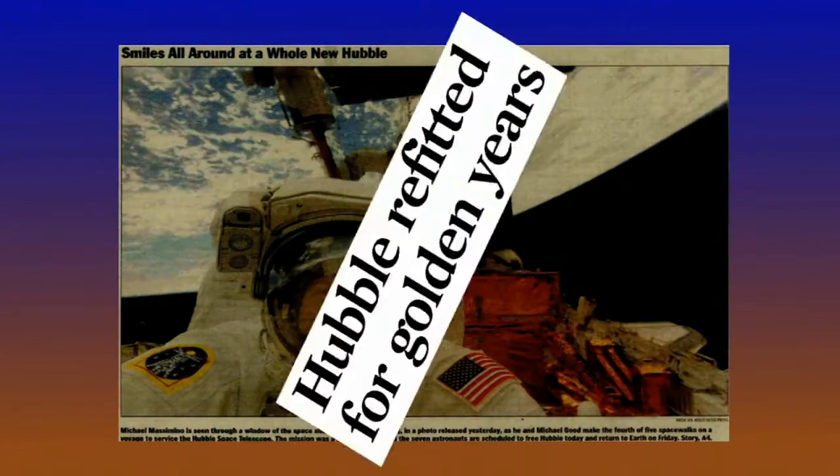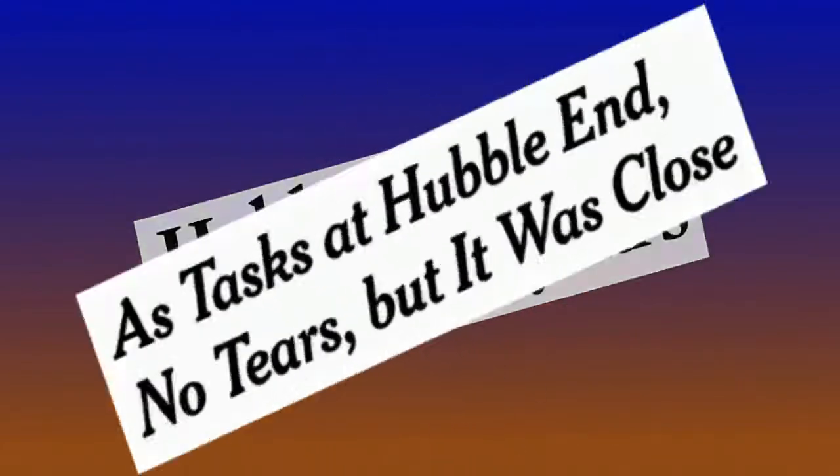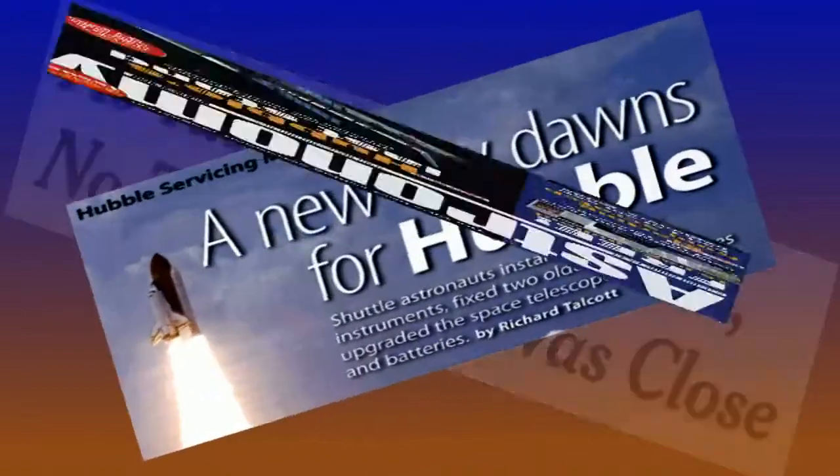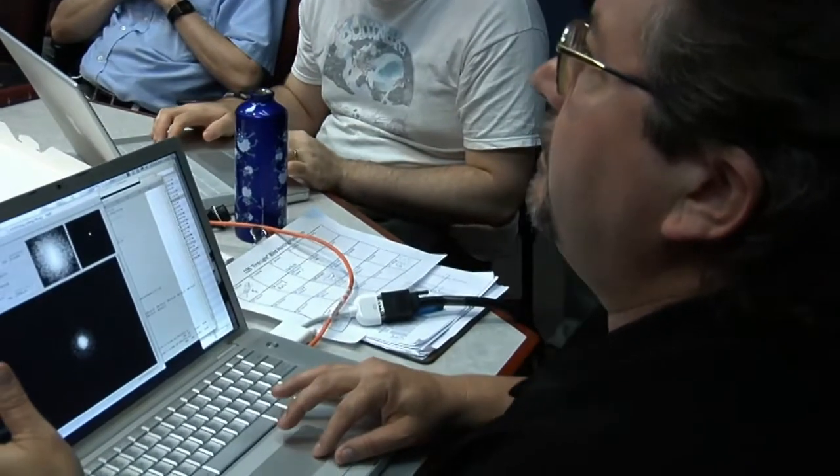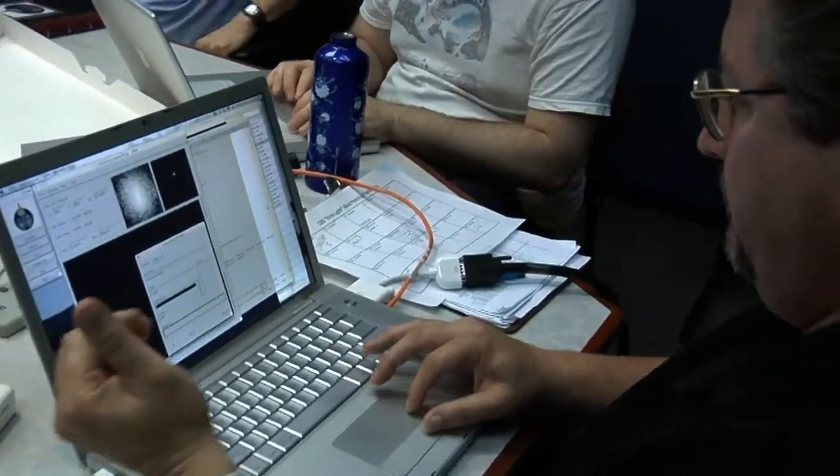It's been a few months since the Hubble Space Telescope made headlines, but it's hardly been off-duty. After the servicing mission, we get down to the business of trying to actually commission all of the instruments that have either been replaced or repaired.